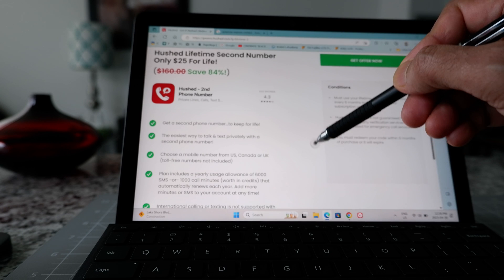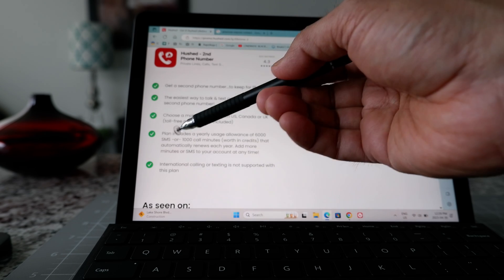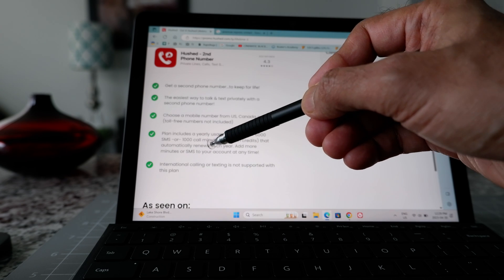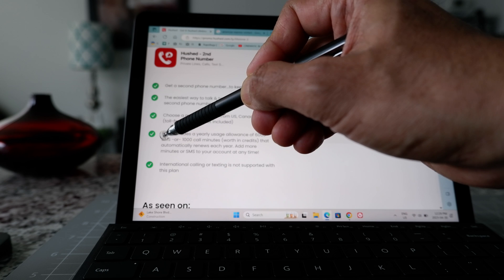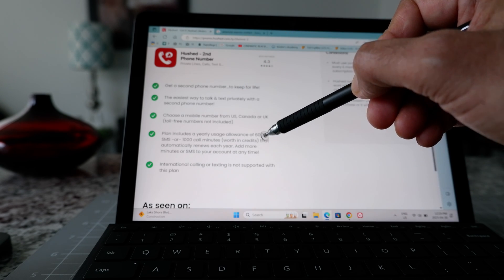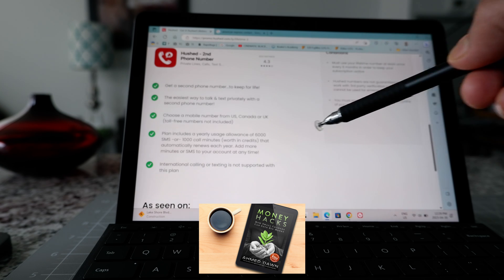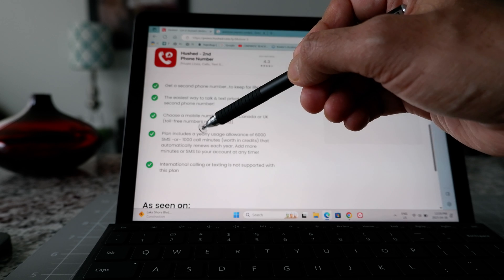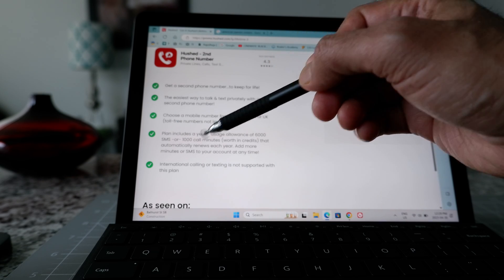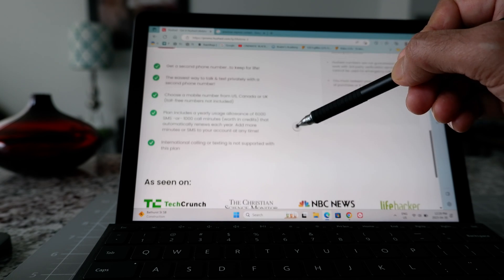With this plan you can get a Canadian, US, or UK phone number and keep it for life. Under the $25 one-time purchase, you get every year 6,000 SMS text messages or 1,000 call minutes, and it's going to be renewed every year for the life of the plan.